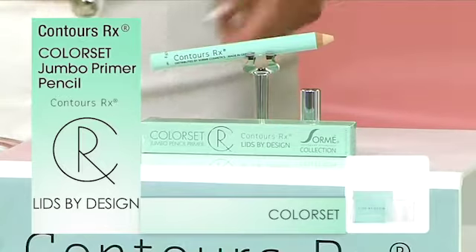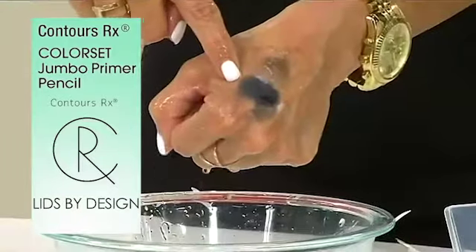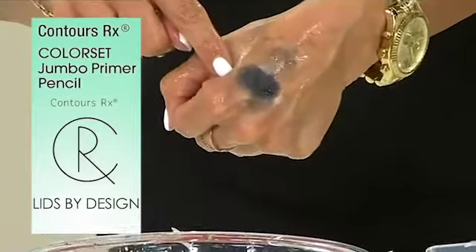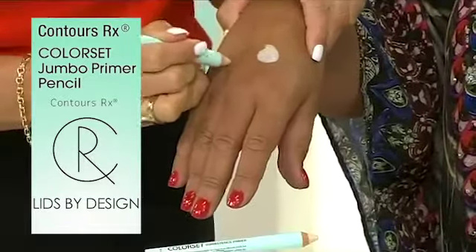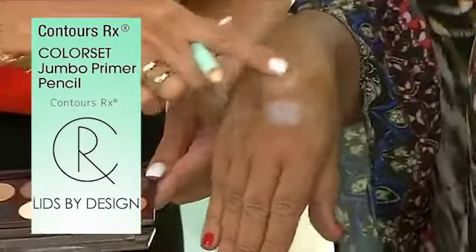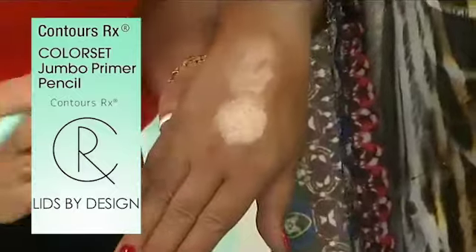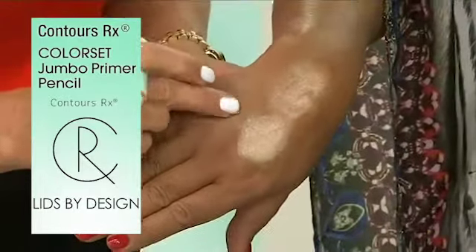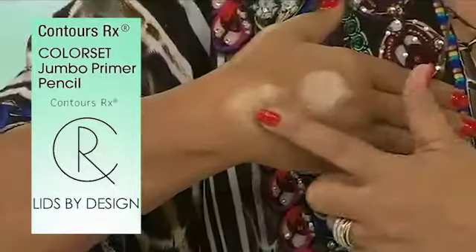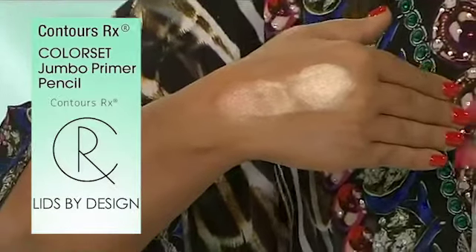Anyone planning on putting shadow over this strip needs this pencil. I want to show you on my entire hand — it deflects without the primer. This is a generic shadow, but because I put the color set primer pencil on, it's going to stay. Now blending it in, you can see it matches your skin tone — that's the shadow palette without color set. With the color set, you get up to ten times the pigment, and it's water resistant, so it's not going to move or transfer on your eyelid. There's without, there's with — up to ten times more optically dramatic.